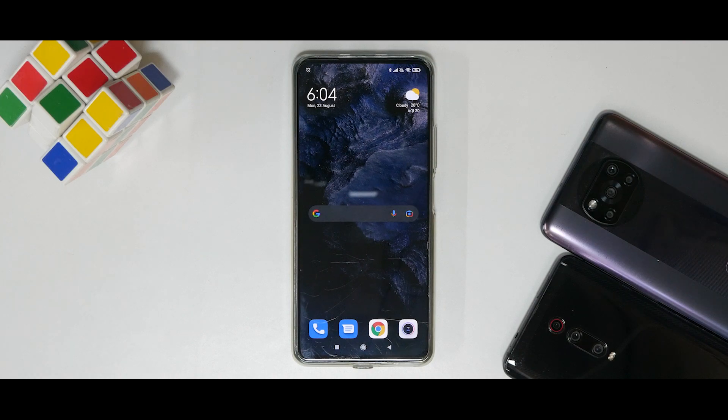Truth Behind MIUI Updates — this series started with the Poco F1, went on with the K20 Pro, continued with the Poco X3 Pro, and now we are starting with this wonderful device called the Mi 11X, Poco F3, or the Redmi K40.